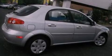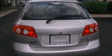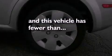A CD player, a leather-wrapped steering wheel, performance tires, a passenger-side vanity mirror, a passenger-side airbag, a keyless entry system, and this vehicle has less than 61,000 miles.